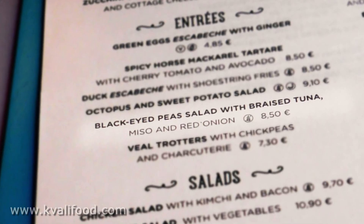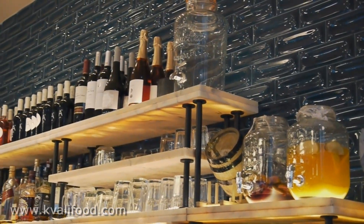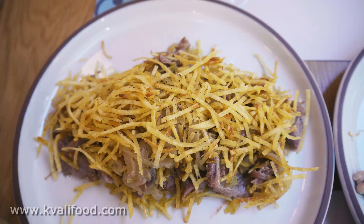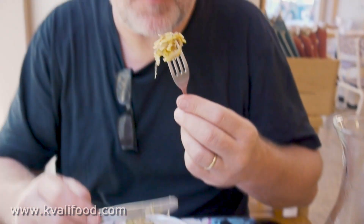And it's time for black-eyed pea salad with braised tuna. That's also good — it's a really good tradition to do this, eating all the starters. And that is also very good. I'm getting quite in the mood now.